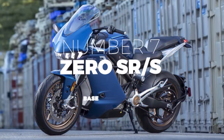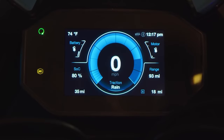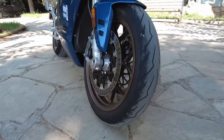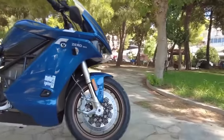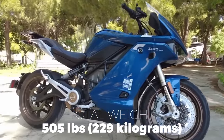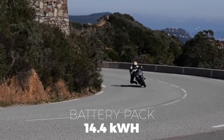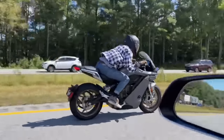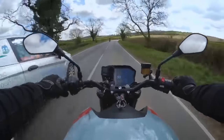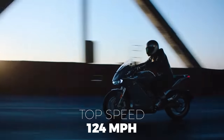Number 7: Zero SRS. In addition to its impressive build quality, performance, Bluetooth connection, and onboard tech assistance, this California-built electric motorcycle is sure to be a hit with enthusiasts. With only 505 pounds or 229 kilograms in weight and a 14.4 kilowatt-hour battery pack, it can go up to 161 miles on a charge, or up to 200 miles with the Zero's power tank add-on. The peak torque output is 140 pound-feet, kicking up a maximum speed of 124 miles per hour.